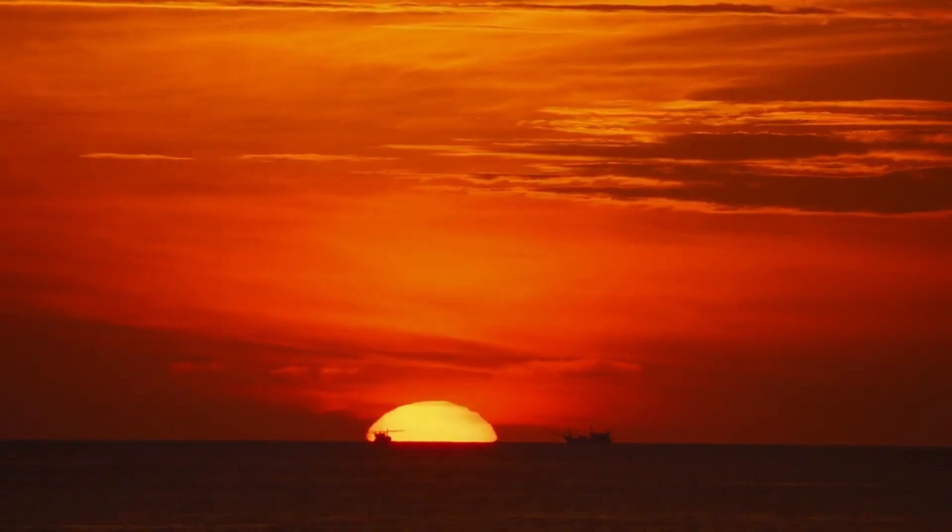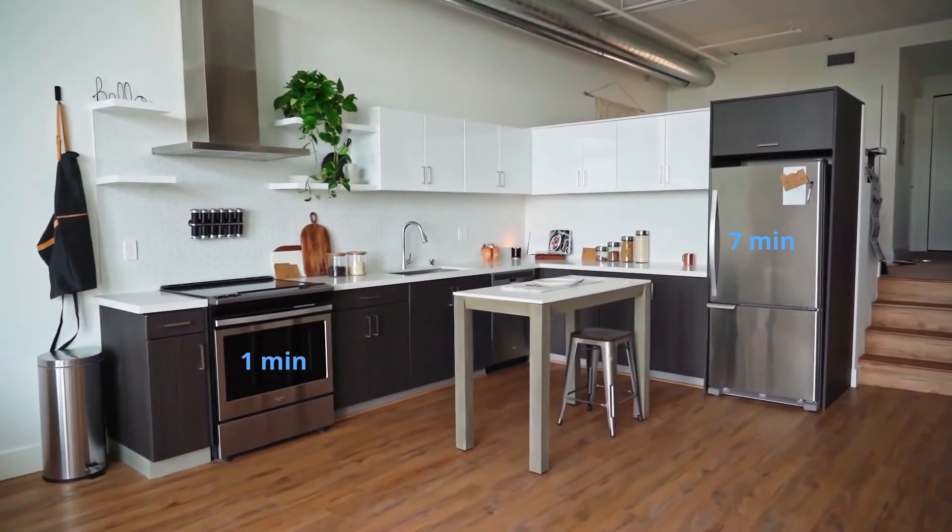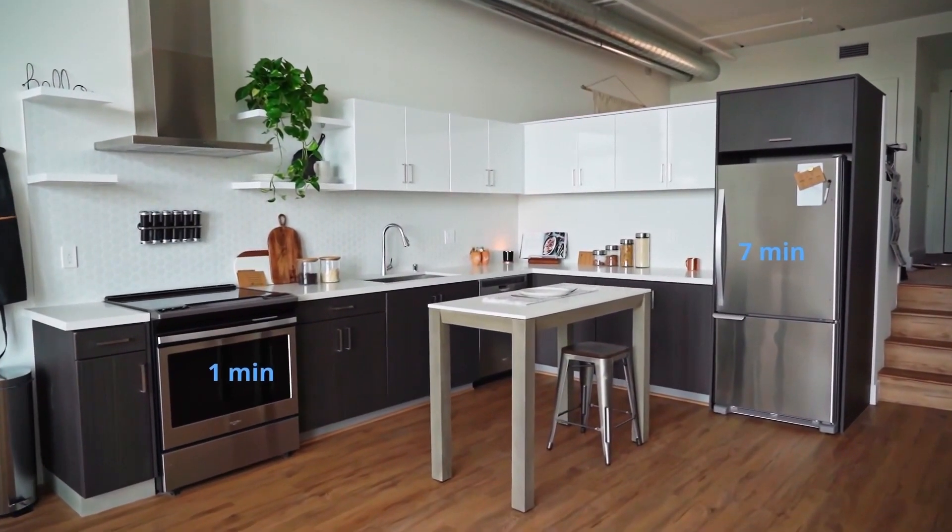The power consumption of an Ultra Tower for a whole day is equivalent to 1 minute of an oven, or 7 minutes of a refrigerator.